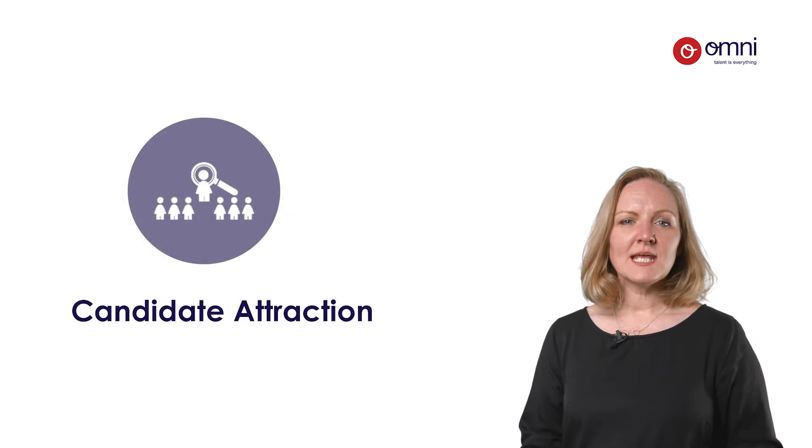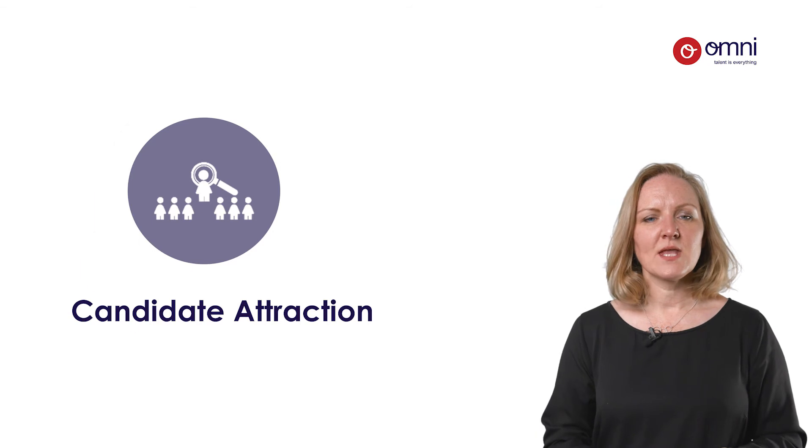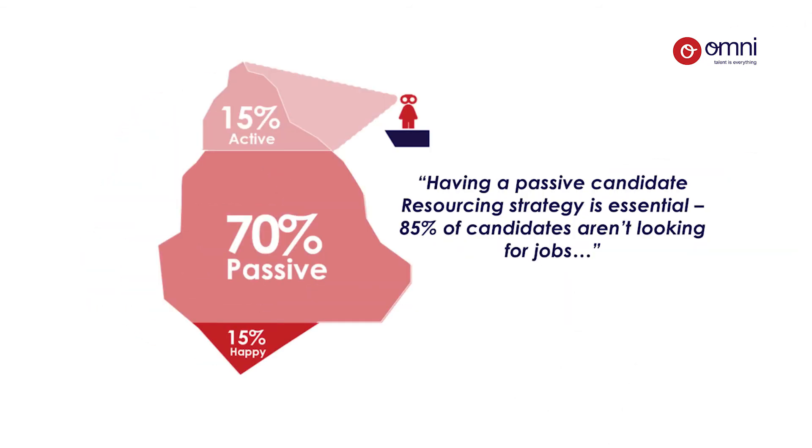A forward-thinking candidate attraction strategy needs to incorporate a wide and proactive approach to not just current but also future candidate sourcing. Your strategy should cover a multi-generational workforce and be driven by your brand. How do you bring your organisation to life? How do you tap into the psyche of baby boomers, millennials and the I generation?